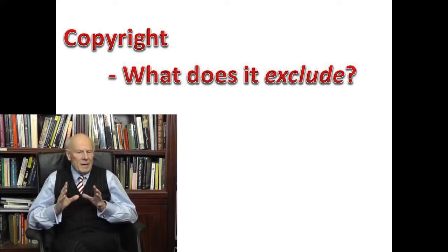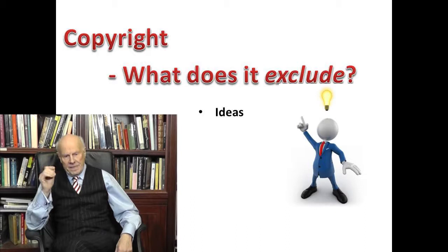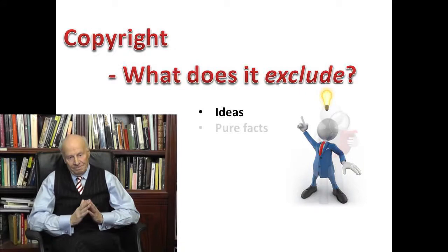Now, we've roughly described copyright as protecting creative work, but it doesn't cover everything. So what is excluded? Ideas. You cannot protect an idea. So for example, suppose you've developed the plot for a novel — you can't protect that. But once you've written the book, you can protect the words that you've written.